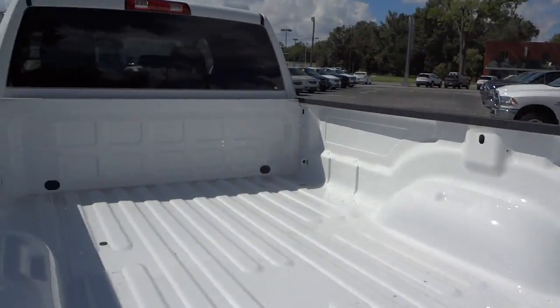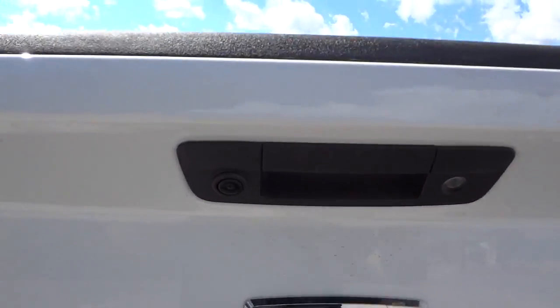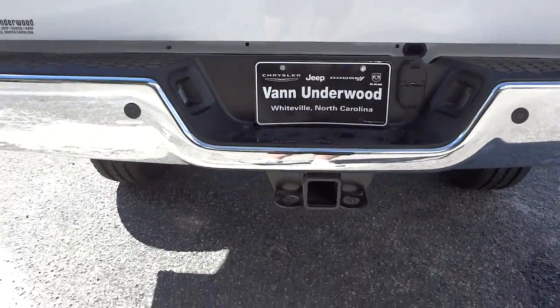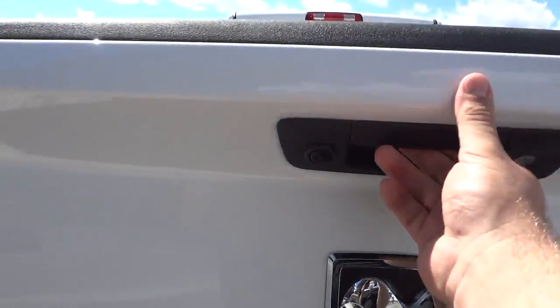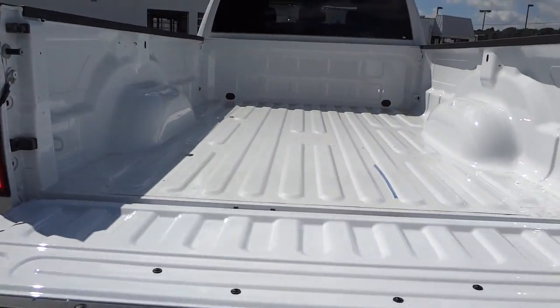There's the bed. It does have the backup camera — you can see the lens — and it has backup sensors and a towing package. The tailgate will lock and unlock with the key.